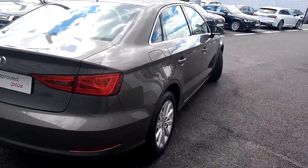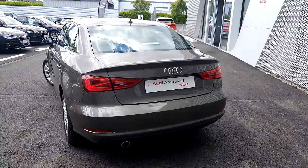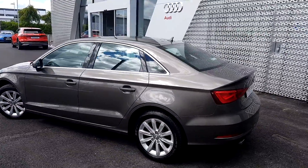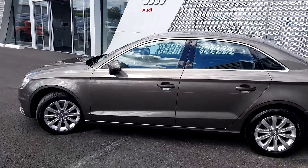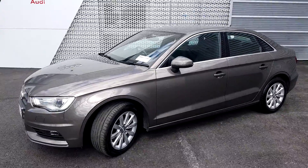Moving to the rear of the car, you have rear parking sensors and a chrome exhaust. The car has done 73,000 kilometres and will come with a full 12 months Audi Approved Plus warranty. It has undergone a 110-point check by our factory trained technicians. The tax on the car is 190 euros per annum.